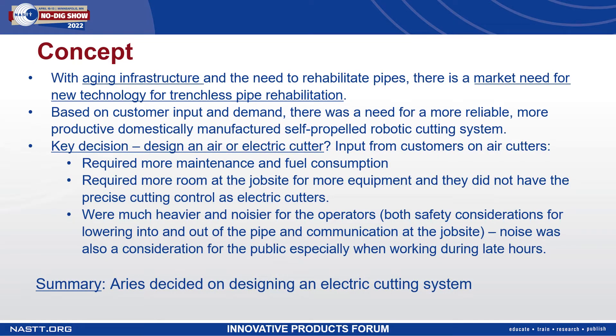I'd like to share with you some details regarding the Ares Wolverine 2.0 Self-Propelled Robotic Electric Cutting System. With aging infrastructure and the need to rehabilitate pipes, there's a marked need for new technology for trenchless pipe rehabilitation. Based on customer input and demand, there was also a need for a domestically manufactured self-propelled robotic cutting system. One major question for design was electric versus air.